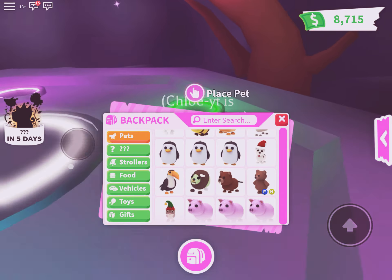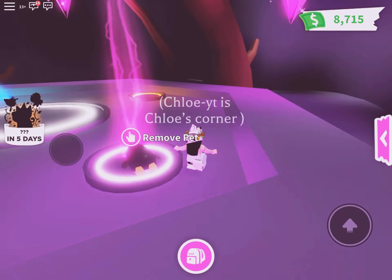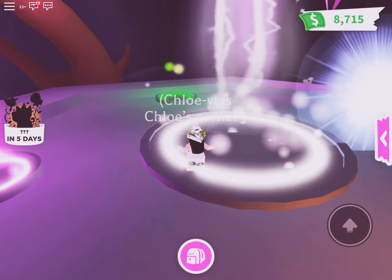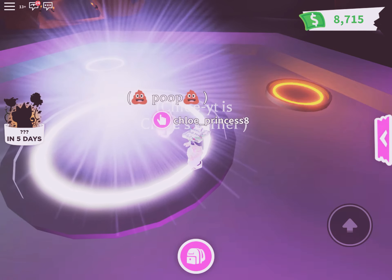So I'm going to place these. I'm so excited — and of course it's going to be a neon!